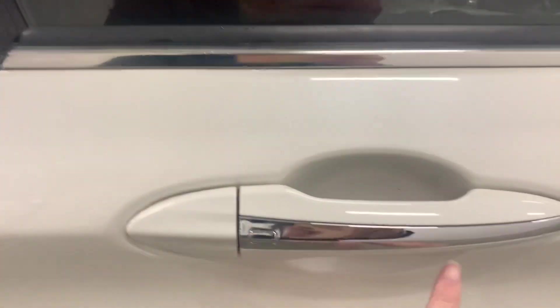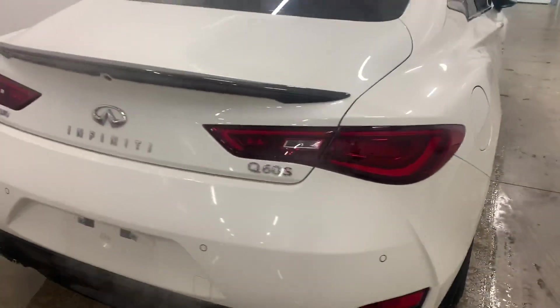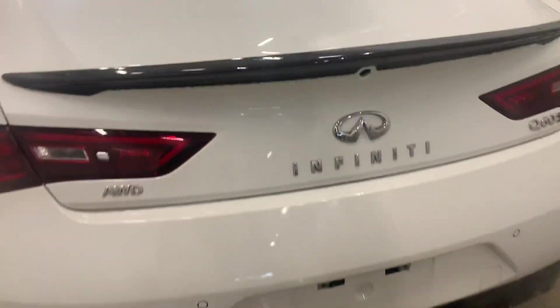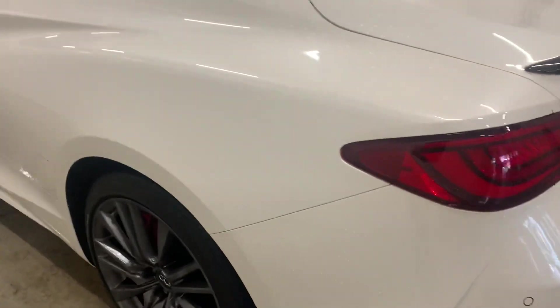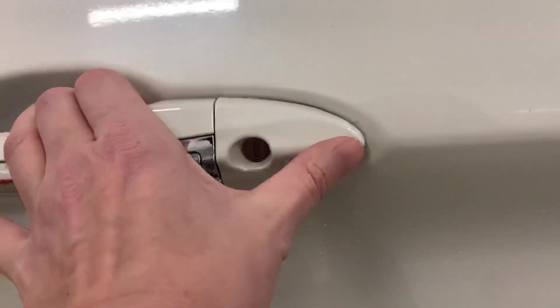This looks really good here, it just needs a good cleaning. Here's the back end — no issues there. That's the carbon fiber spoiler. These little covers here are a little dirty; I'm hoping that can come out. Other than that, the only other issue I see is this right here on the handle — I'm not sure if that can be buffed out.